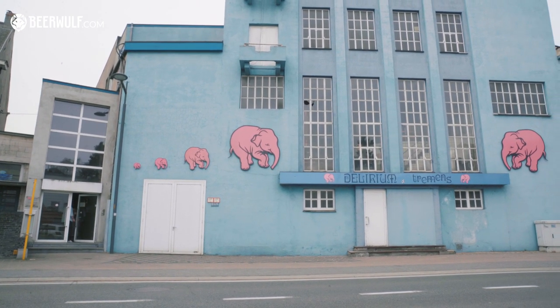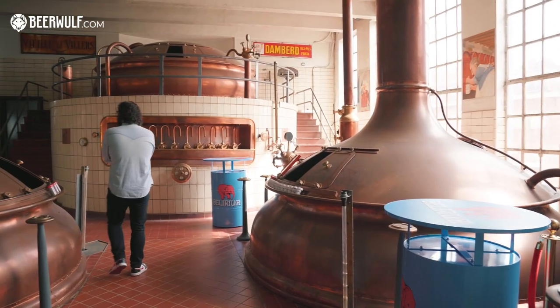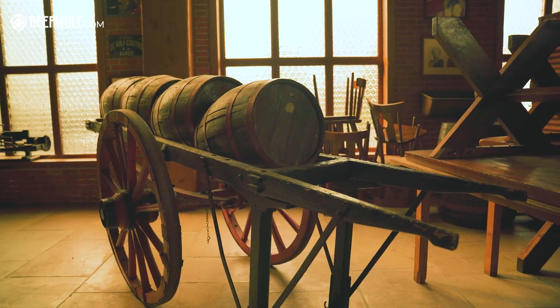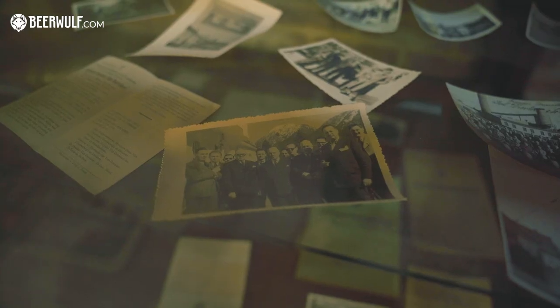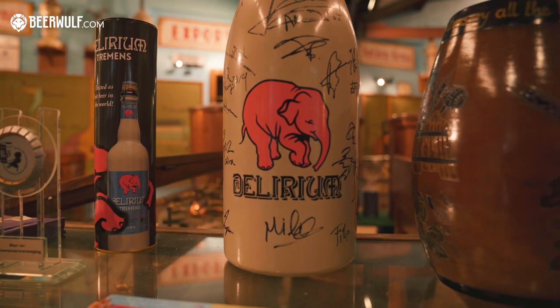Historians found traces of brewing activity at the Appelhoek in Melle going back all the way to 1654. In 1904, Leon Huigen started his Huigen Brewery here, turning it into a proper family business. These days, the fourth generation of the family runs the brewery.